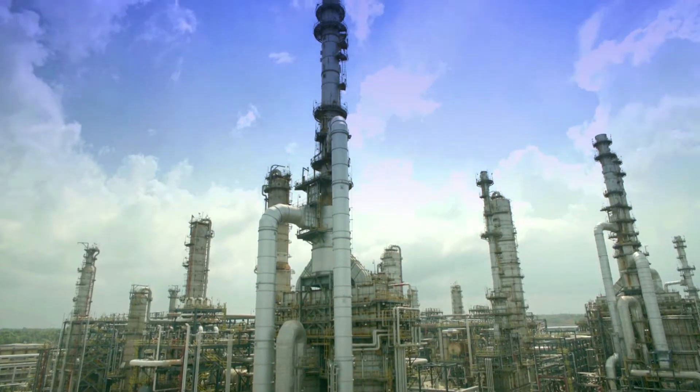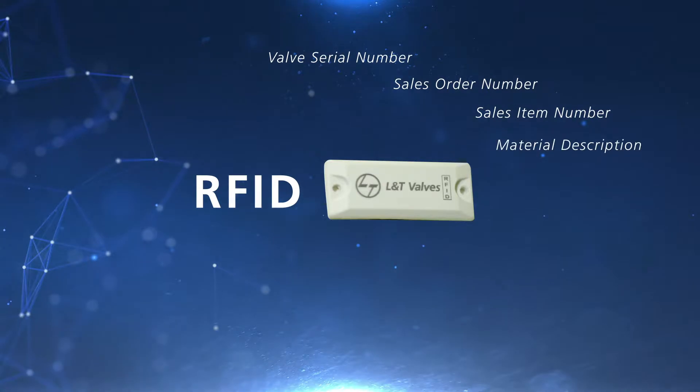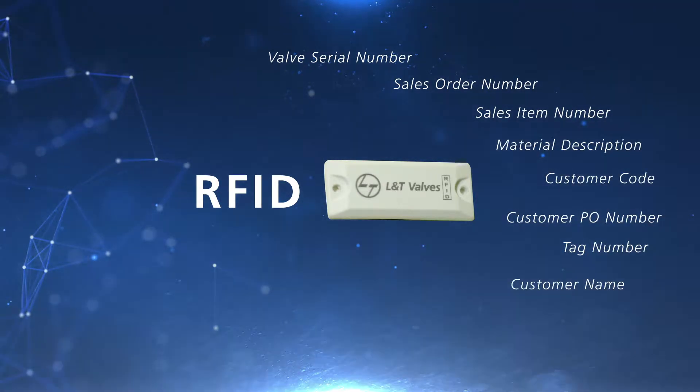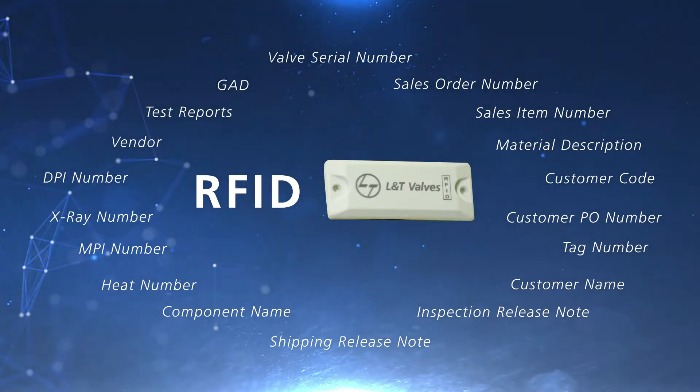At customer projects and plants, RFID tags provide valve identification data. The tags also provide links to traceability documents such as material and valve test certificates. Further, the system is flexible and can be used to deliver any information required to install, operate, and maintain valves.